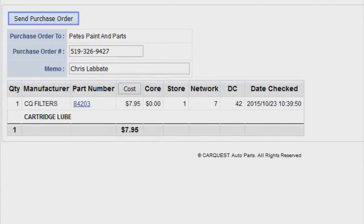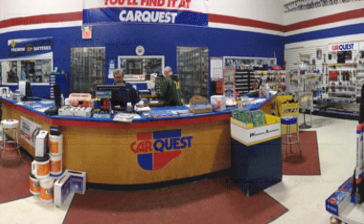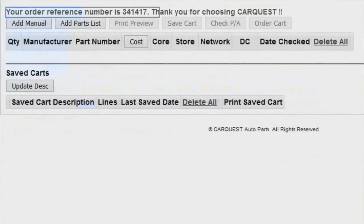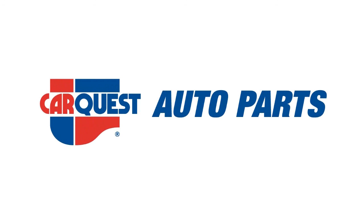Our auto parts store will immediately receive a printout of what you've ordered and will have it ready for you as soon as you stop by. Please take note of the order number in red just in case you have to reference it when you come into the store to pick up your items. CarQuest — your auto parts headquarters.